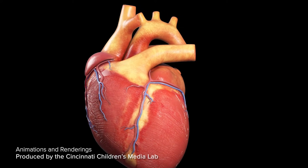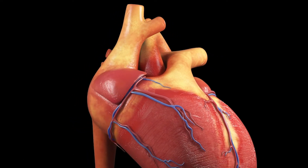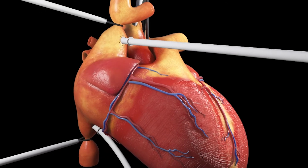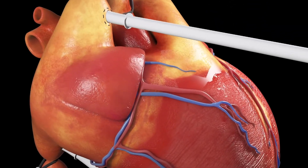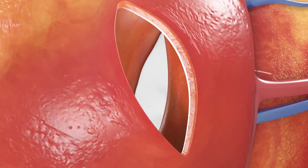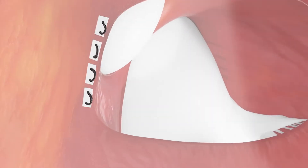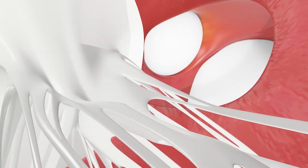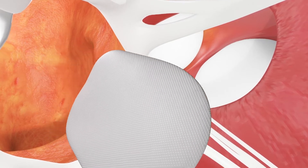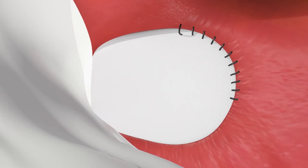We have an animation from the Media Lab at Cincinnati Children's showing surgical patch closure of a VSD. First, the child is placed on bypass. Then an incision is made in the right atrium, and we follow that view down into the atrium and then into the right ventricle, where you can see the large defect. The patch is brought in and sewn into the septum.